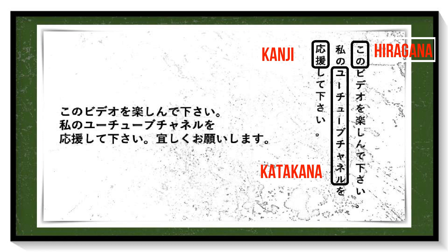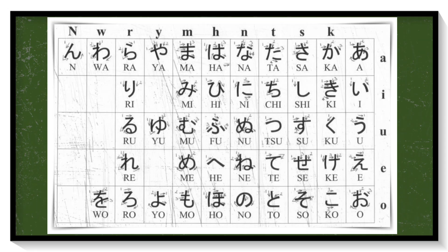First, let's talk about hiragana. Here's the table of hiragana. It consists of 46 characters. It is like the alphabet of the Japanese language, but represents a syllable instead of a single letter. As you can notice, the characters are curvy in shape. It is commonly used by new Japanese students who don't know much about kanji.